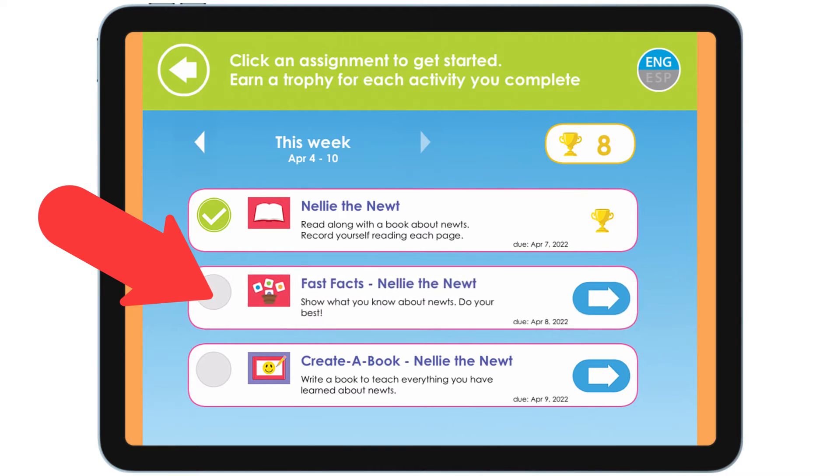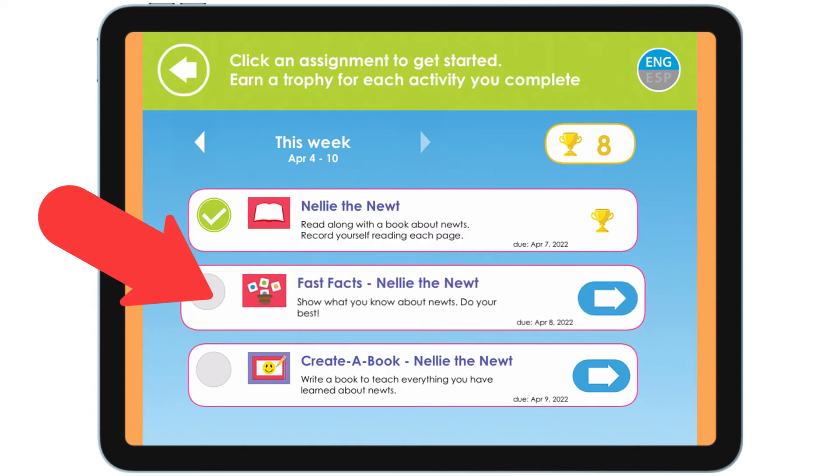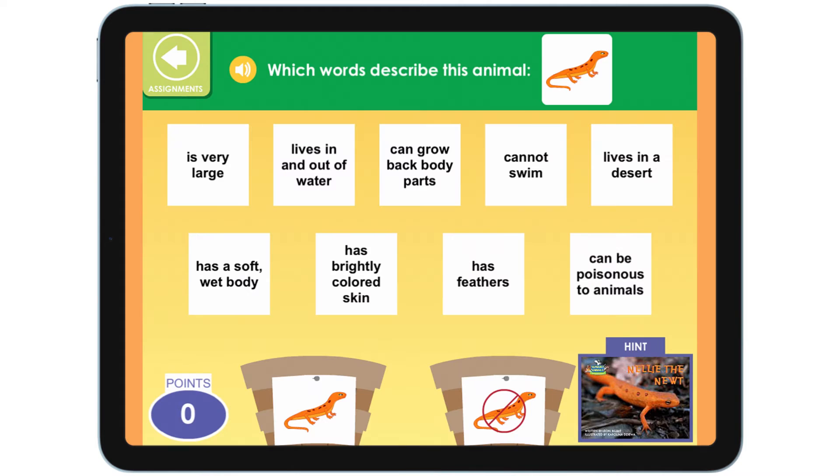Let's do the next task: Fast Facts — Nellie the Newt. Show what you know about newts. Do your best. Which words describe this animal? Newt. This is a game. If you need to hear the instructions again, tap this button. Which words describe this animal? Newt.